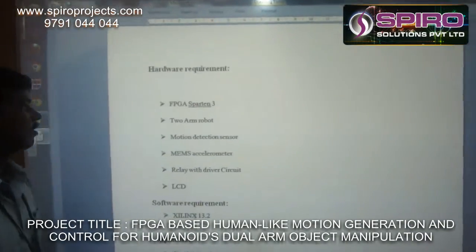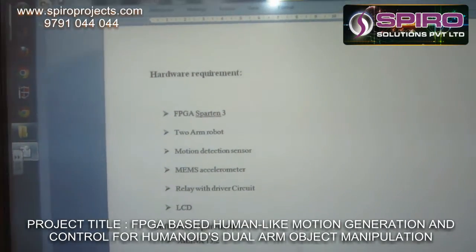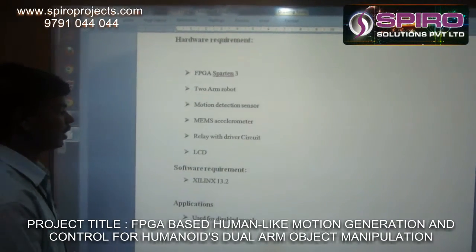The hardware requirements are: FPGA SPARTAN-3 kit, two-arm robot, motion detection sensor, MEMS accelerometer, relay with driver circuit, and LCD monitor.